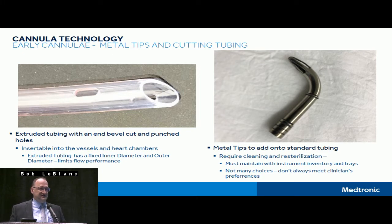Metal tips placed directly onto tubing — that's something I don't see much in the U.S. anymore, though it's still used around the globe. Those go through the scrubbing and sterilizing process just like instruments, so the drawback is tracking them through the inventory system. The bigger drawback is that you don't always meet clinicians' preferences with something very static. That's part of the reason Medtronic, via both DLP and Biomedicus product lines, developed the broadest cannula product line available — DLP in particular had a very broad line to meet surgeons' needs.